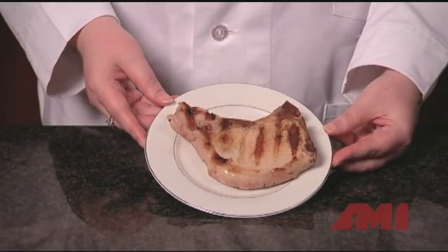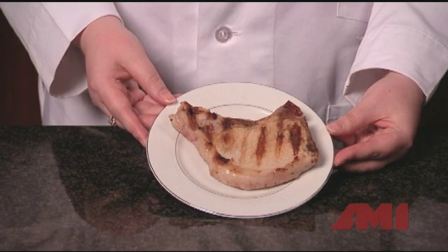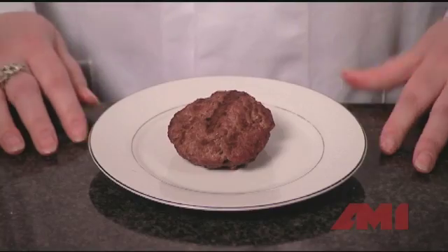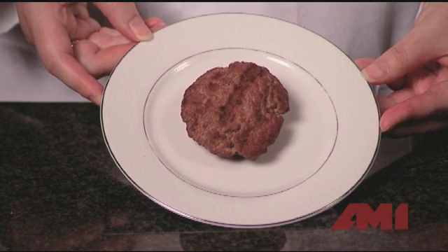Fresh, unprocessed meat and poultry products like a pork chop or a steak contain very low levels of salt. An average fresh pork cut, for example, contains only 55 milligrams of sodium in a 100-gram serving. That's just 2% of the recommended daily sodium value. And a broiled 3.5-ounce hamburger contains just 77 milligrams of sodium.